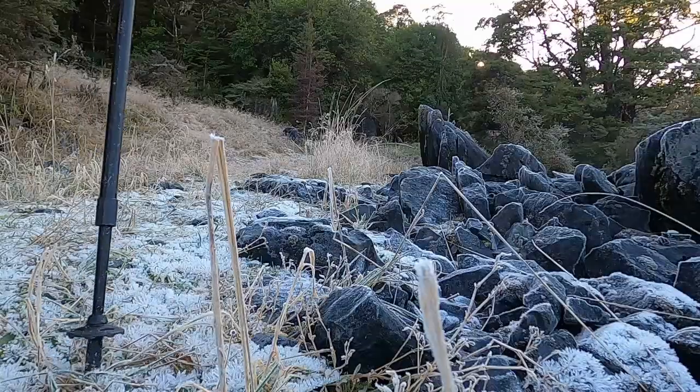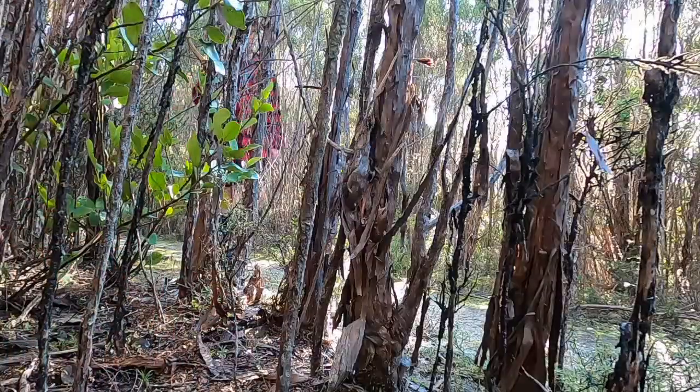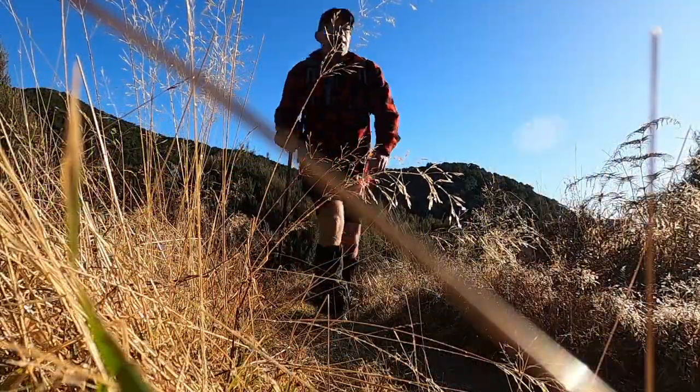Good morning, welcome to Salmon Caves Outdoor Adventures. I'm Sam, on my own today, just starting out on a day hike. I'm up on top of Takaka Hill, top of the South Island, and I'm going to do a loop taking in Wainui Hut and the surrounding area.